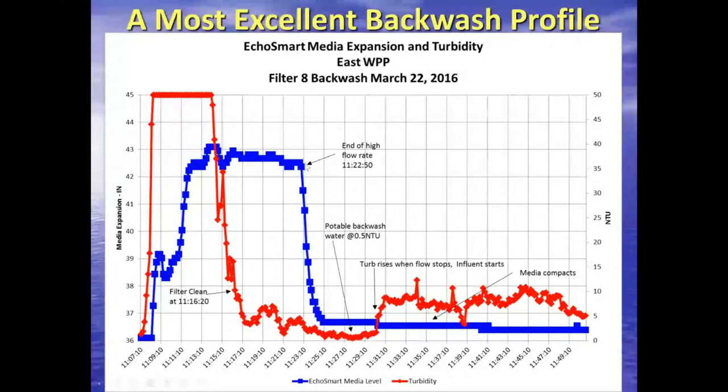Once the backwash completes, they stop the flow and open the gates to bring settled water from the sedimentation basins on top of the filter. Their settled water turbidity is a little higher than drinking water turbidity, so we see turbidity go up. At the same time, as the hydrostatic head builds on top of the filter and water level rises, the fluffy media right after the wash starts to compact. You can actually see things in this data that give you a lot of insight into what's going on in your process.